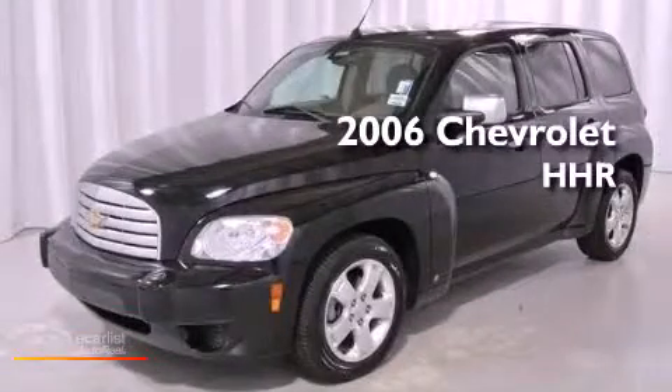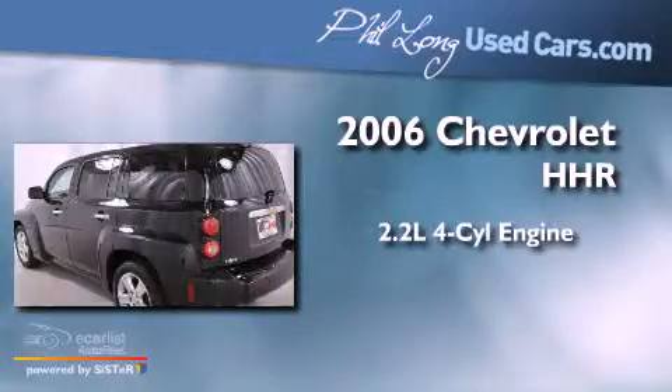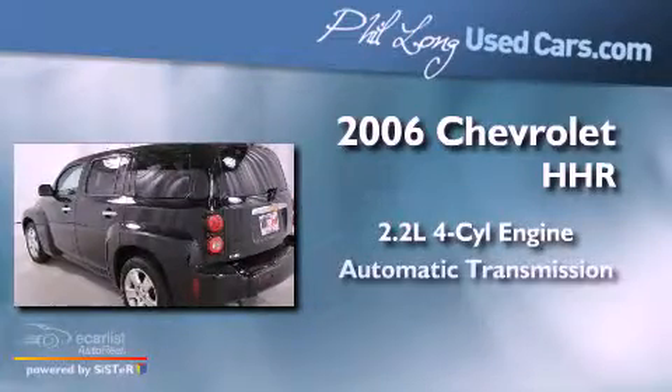This is a 2006 Chevrolet HHR. It has a 2.2-liter four-cylinder engine and an automatic transmission.